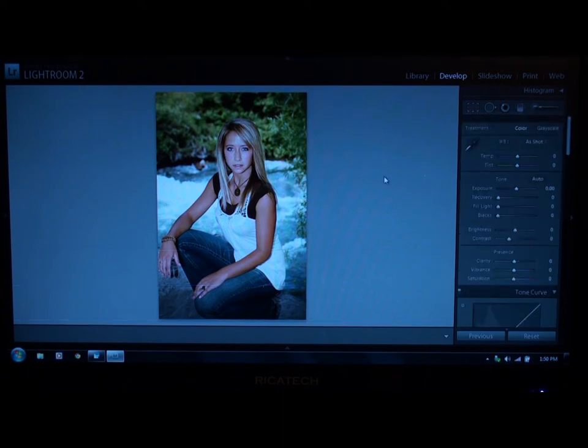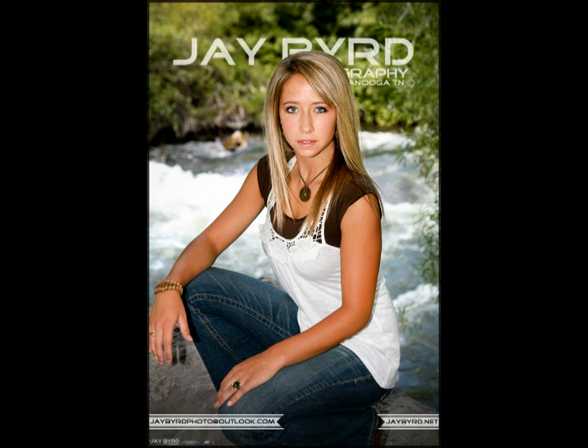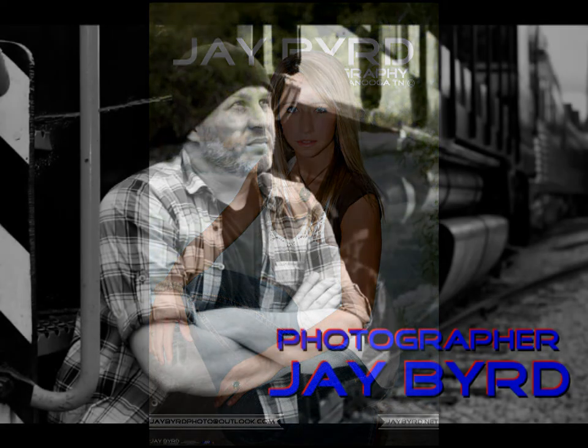That's a simple enhancement job — that's what I'm able to do for you. I'm going to show you a comparison side by side. Once again, my name is Jay Byrd. If you're interested in shooting with me here in the Chattanooga area, my email address is jbirdphoto@outlook.com. Get in touch with me that way and I'll email you my phone number.